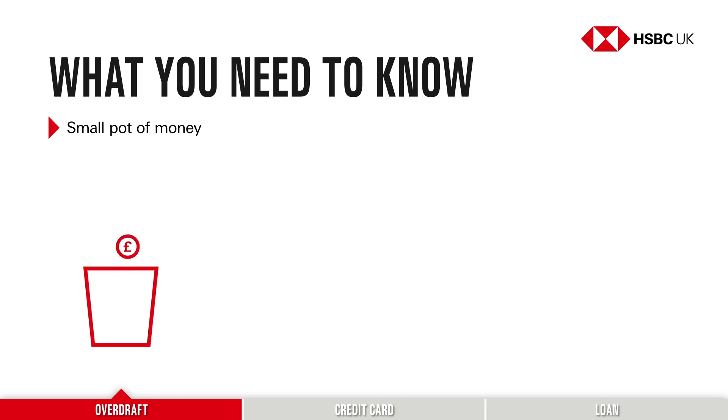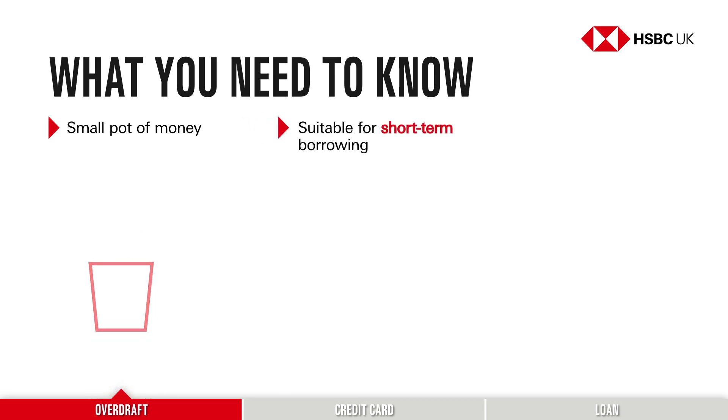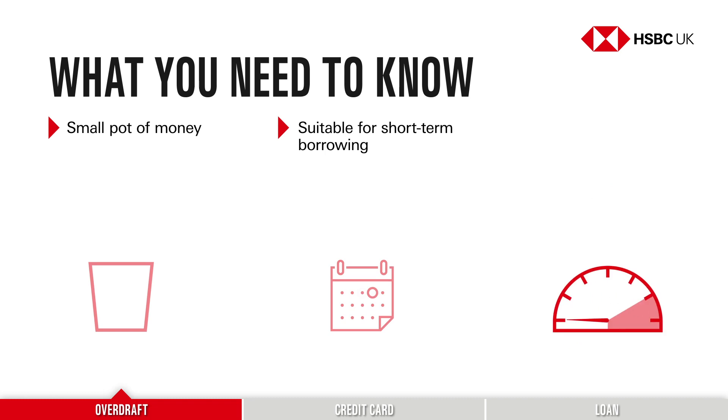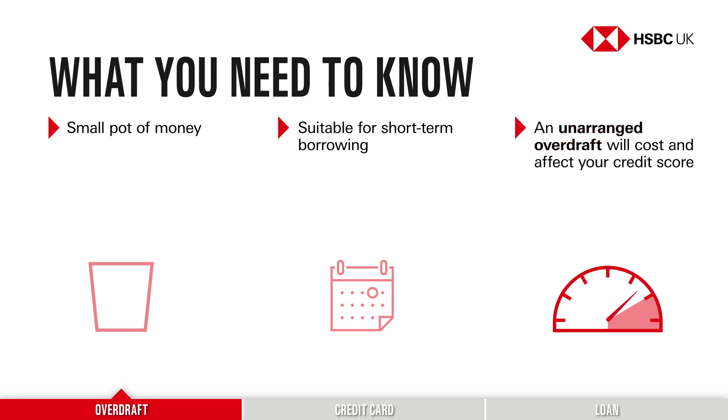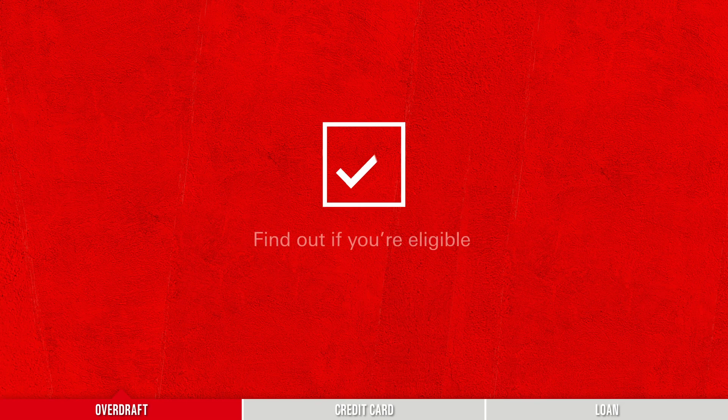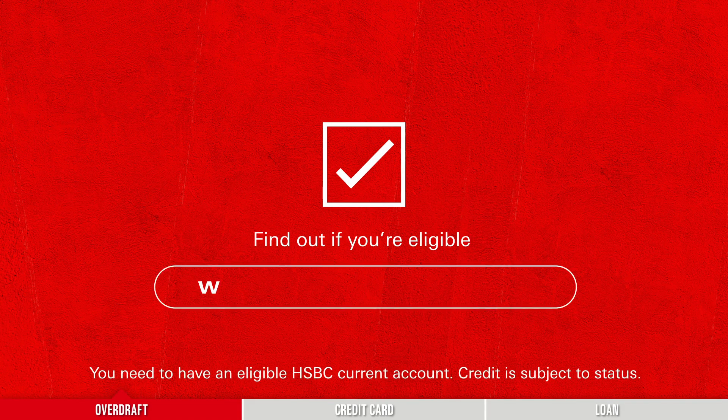An arranged overdraft should only really be used for the short term. If you need a bit more flexibility, it may be cheaper to consider another way to borrow. You need to set up an arranged overdraft with your bank before you start using it. Otherwise, if you try to make a payment without enough money in your account, it will fall into what's called an unarranged overdraft. This still lets you borrow the money, but you'll be charged extra interest and fees. If you're keen to set up an arranged overdraft, visit hsbc.co.uk/overdrafts to find out if you're eligible.